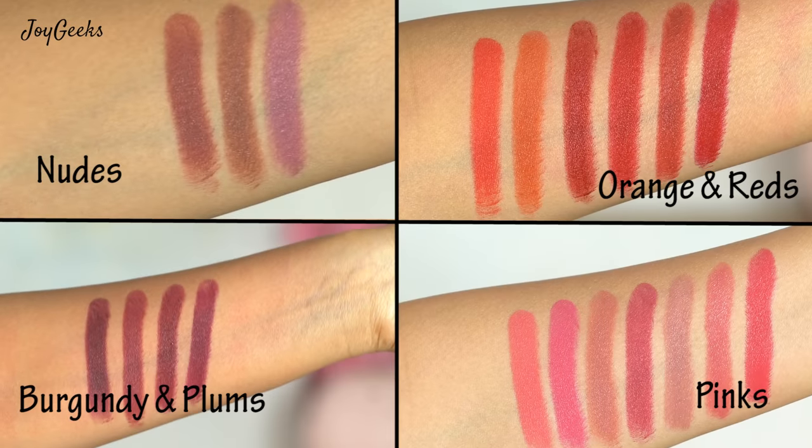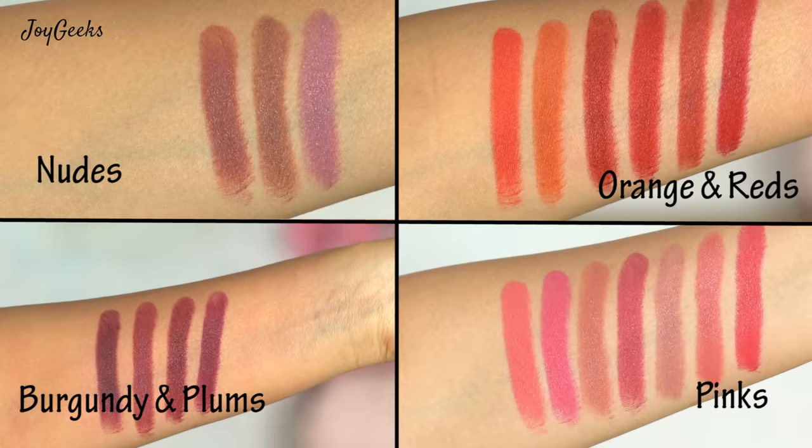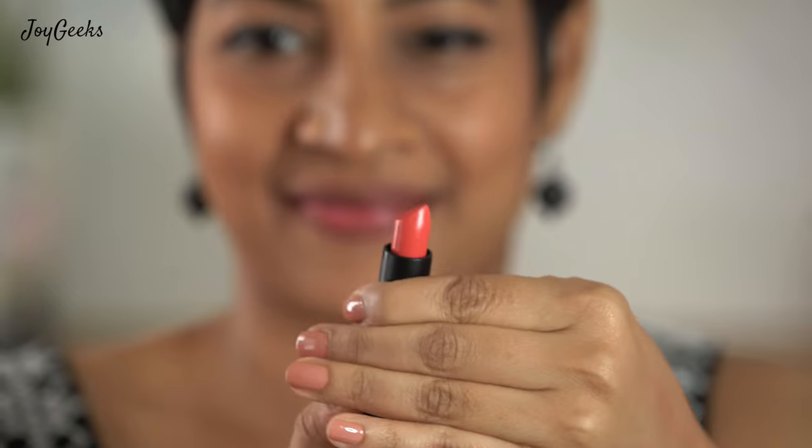I am liking it so far and I'm thrilled to be presenting this video to you. Let me quickly begin the swatches. I've divided the shades into pinks, reds, oranges, nudes, and maroon/wine shades. Within each group I've gone with the order the brand uses. I've added timestamps in the description so you can jump straight to your preferred shade — do not miss that.